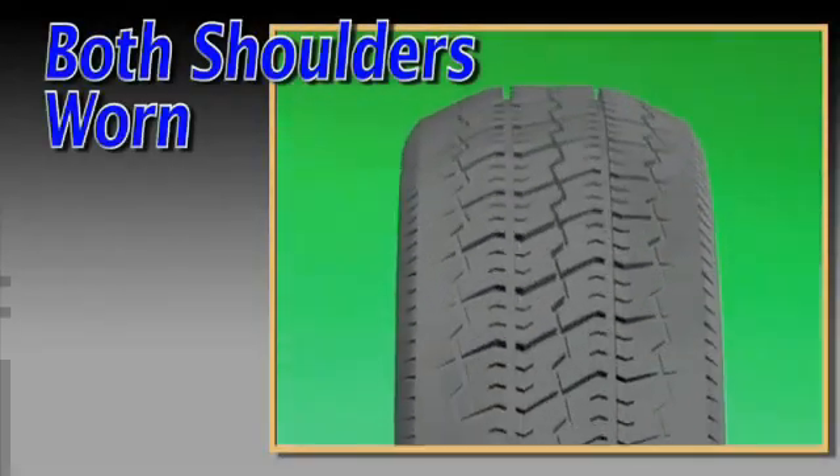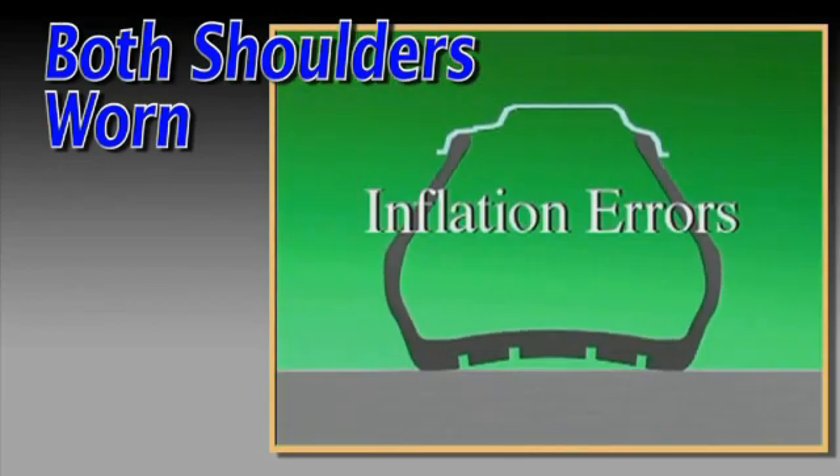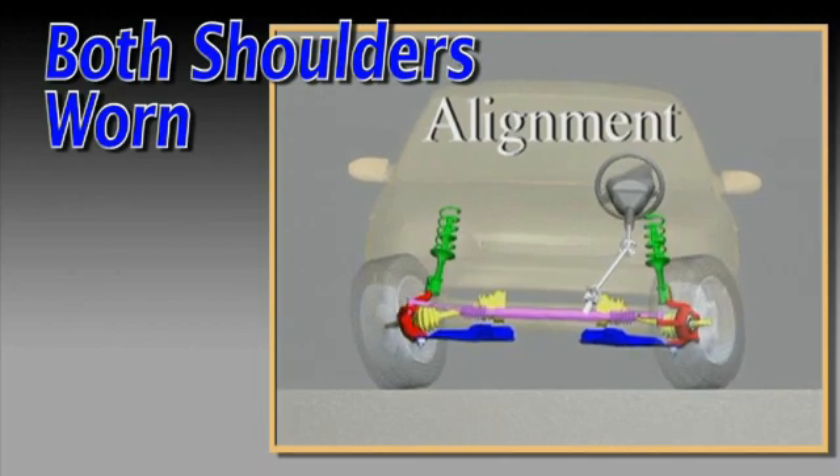If both shoulders of the tire tread exhibit excessive wear, this may be caused by inflation errors. Certain alignment conditions must also be considered.